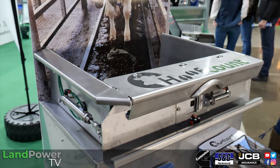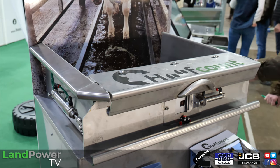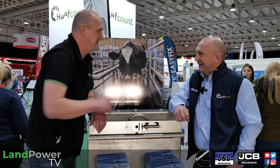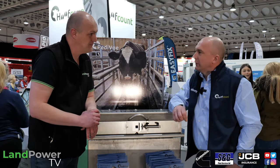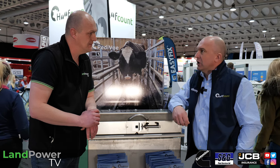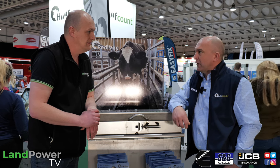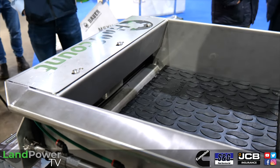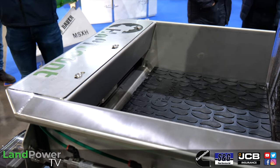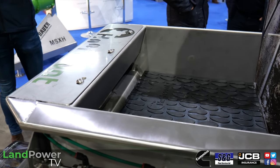It's very top secret — they're just previewing the Pedi View system at Dairy Tech. It's a camera on the exit of the foot bath that will monitor the health of the feet. It's one camera looking outward. As the cow walks over the front of the bath, using AI and machine learning it takes video and detects which hoof it is, then tells you if there are any problems on that hoof.